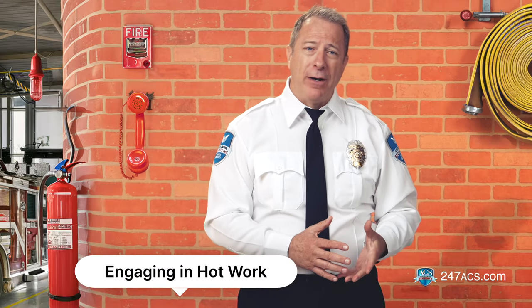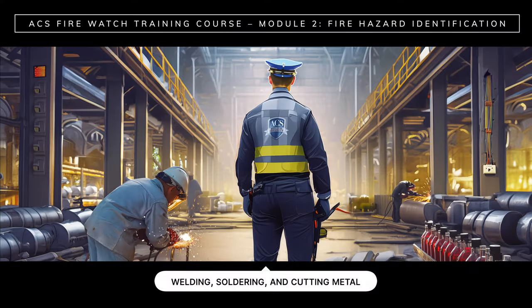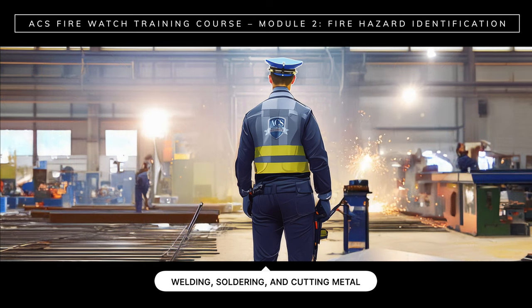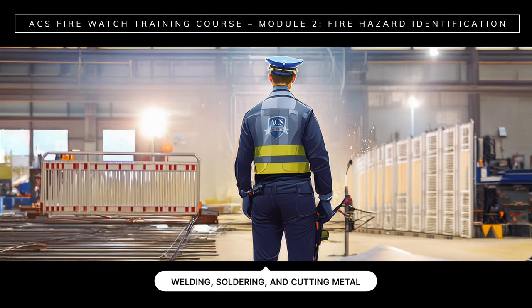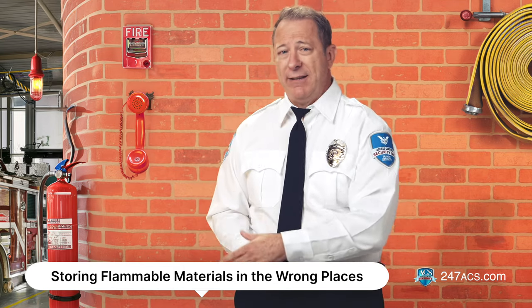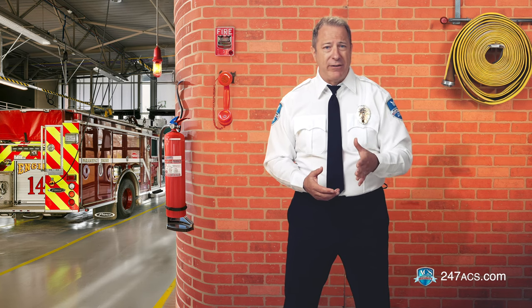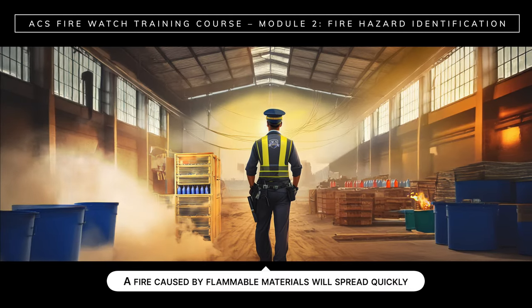Engaging in hot work: anything that produces sparks can cause an accidental fire. Hot work like welding, soldering, or cutting metal requires special safety measures like fire-resistant barriers or a fire watch on site. Storing flammable materials in the wrong places: make sure that flammable liquids, gases, or materials have been properly contained and are never too close to ignition sources. A fire caused by flammable materials will spread quickly.